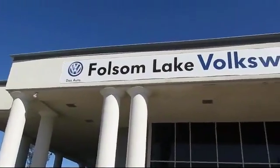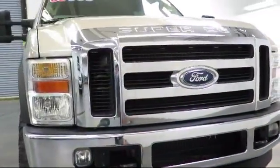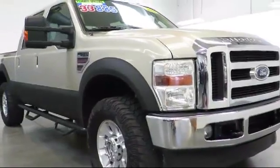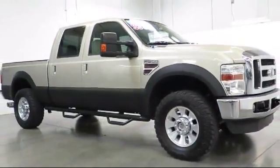Welcome to Folsom Lake Volkswagen, part of the Folsom Auto Mall, and here's another look at one of our quality pre-owned vehicles that comes equipped with steering wheel controls, Sirius satellite radio, keyless entry, and alloy wheels.